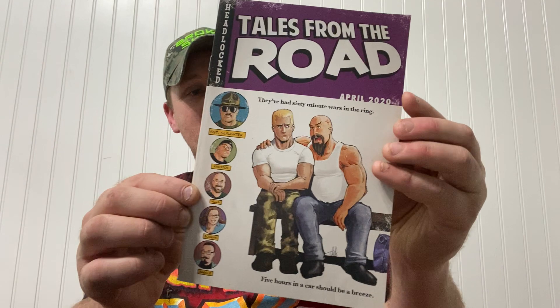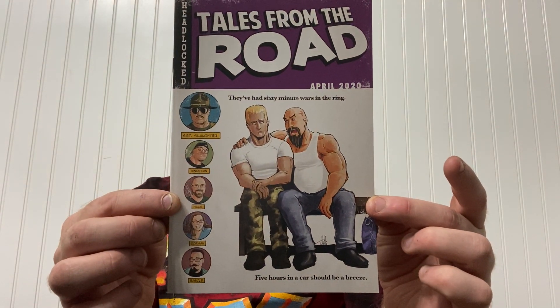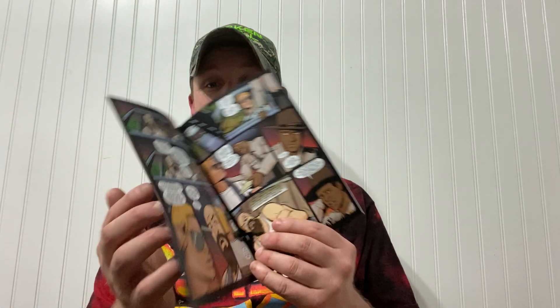Then we have a comic book — Tales from the Road. It features Sergeant Slaughter, Kingston Hills, Norman Bashley — 'five hours in a car should be a breeze,' headlocks, April 2020, sixty-minute wars in the ring. I'm not really sure what to make of these — it seems like Sergeant Slaughter stories made into a comic book, 'America's most popular hero, Russia's most hated villain,' 300 miles of highway. I have no idea what this thing is, but moving on.